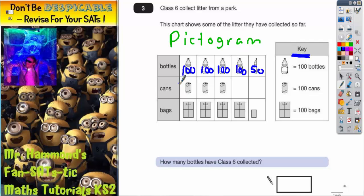Do not be scared of just writing on top of the pictogram — it'll really help you see what the answer's got to be. So all we're going to do now is count up: we've got 100, 100, 100, 150. That adds up to 450, which is the answer for the first part of the question.